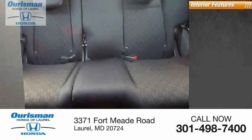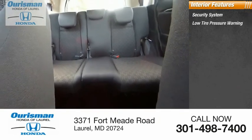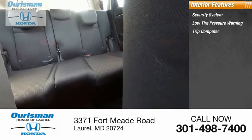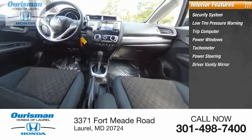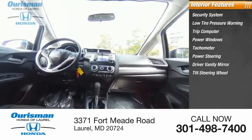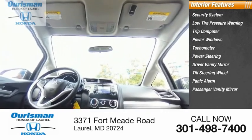Inside you'll find a security system, low tire pressure warning, trip computer, power windows, tachometer, power steering, driver vanity mirror, tilt steering wheel, panic alarm, and passenger vanity mirror.